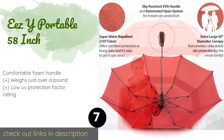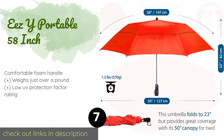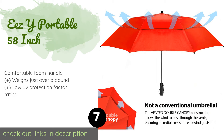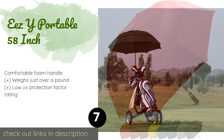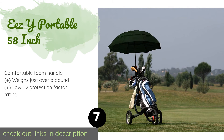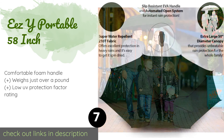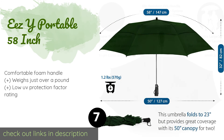The next product is the Ease Y Portable 58 inch. Because the Ease Y Portable 58 inch folds down into a compact size, you can store it in a small locker or a backpack. It has a double canopy design that allows the wind to pass through the vents preventing inversion, as well as a convenient wrist strap. This product is available on Amazon for $29.